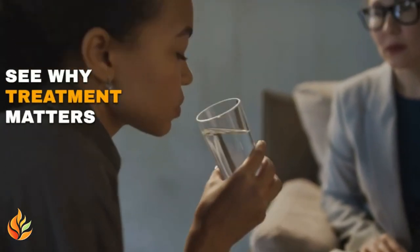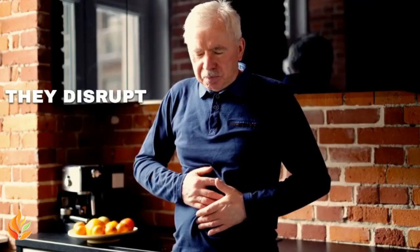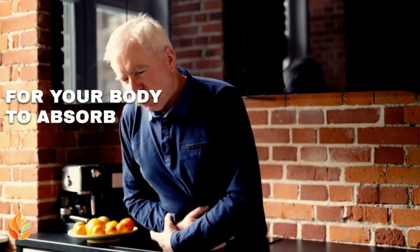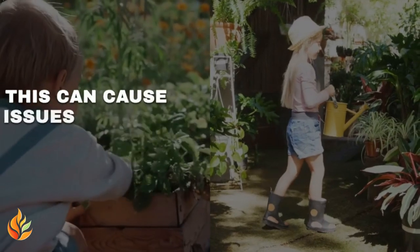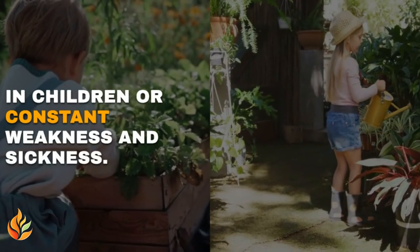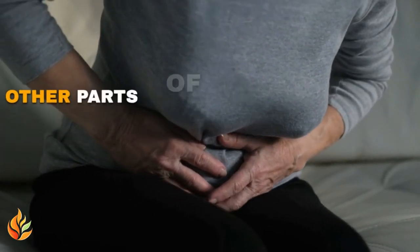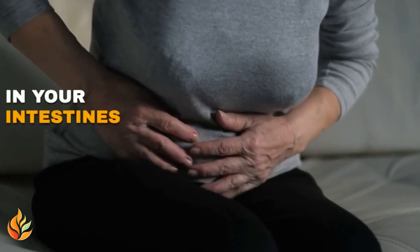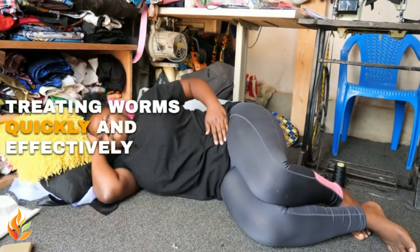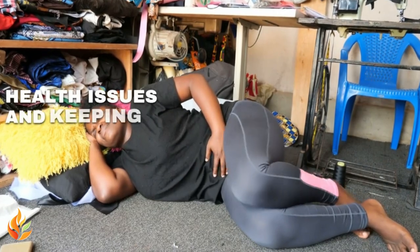Why treatment matters: Ignoring intestinal worms can lead to serious health problems. They disrupt your stomach and intestines, making it hard for your body to absorb nutrients from food. This can cause issues like stunted growth in children or constant weakness and sickness. In severe cases, worms can migrate to other parts of your body, causing blockages in your intestines or harming your organs.